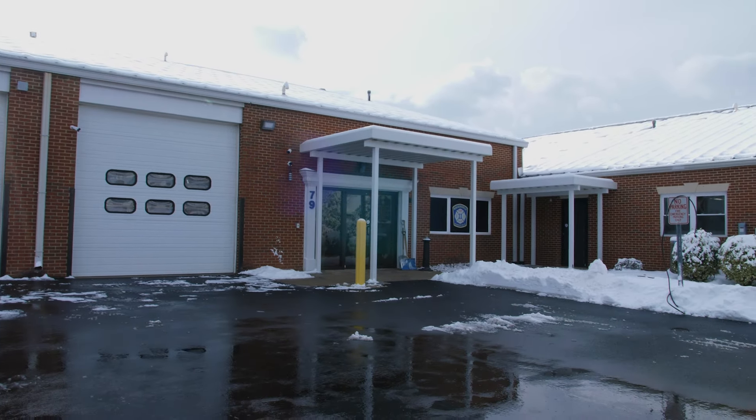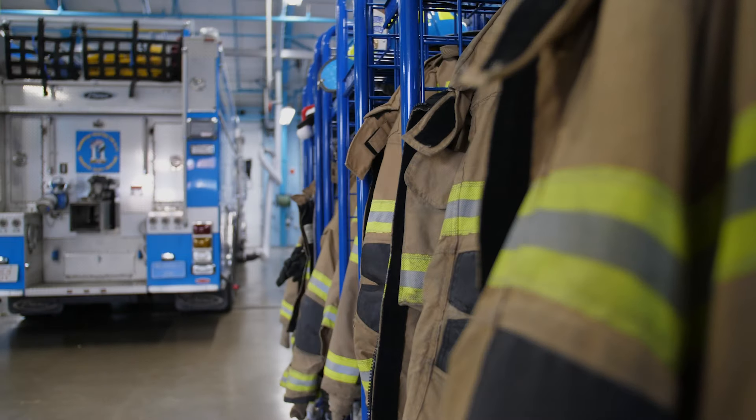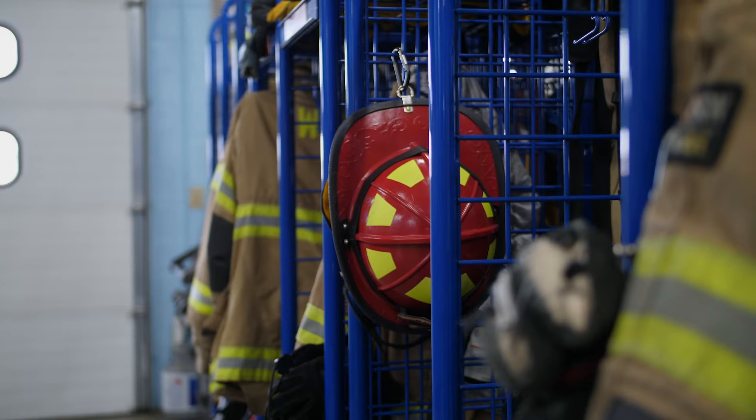In the critical realm of firehouse alerting, every second counts. Our high-performance integrated control systems epitomize reliability and operational excellence.